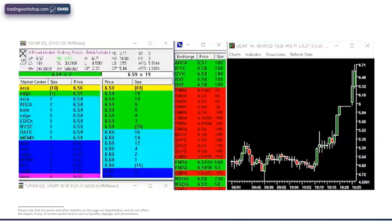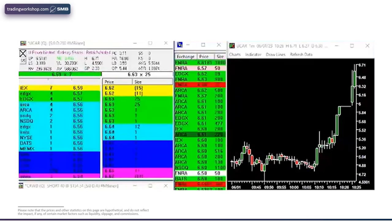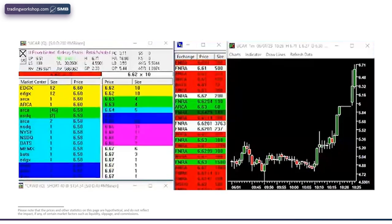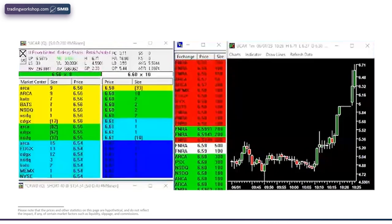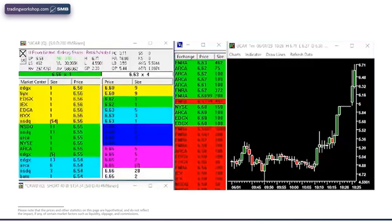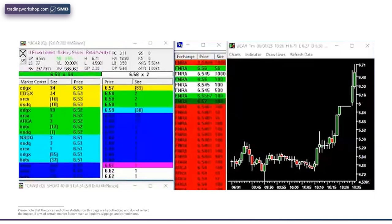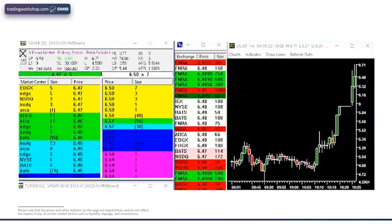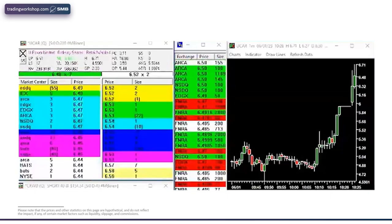What are you seeing on the tape now? We are grinding higher slowly — it's not going down and holding, it's holding and then stepping higher. How would you score it? 8.5. I would say eight, eight and a half — that's probably accurate. It's not really able to step up above 6.70 right now, but the bids are kind of consistently stepping up.